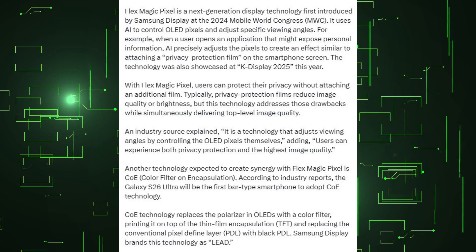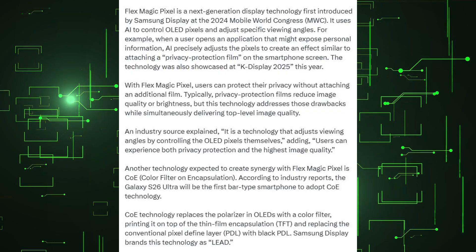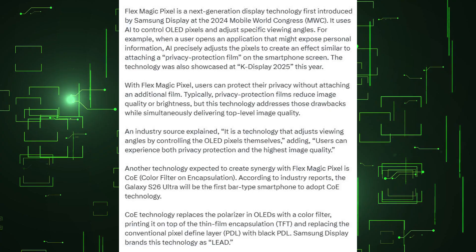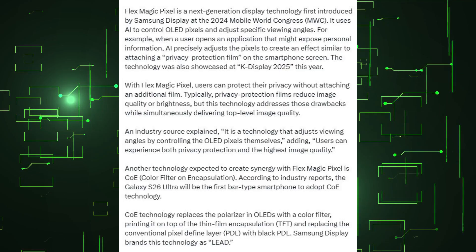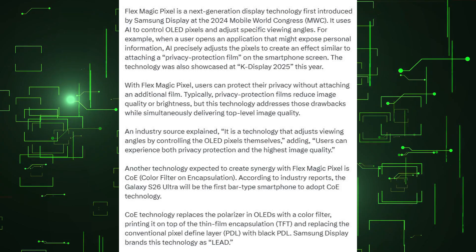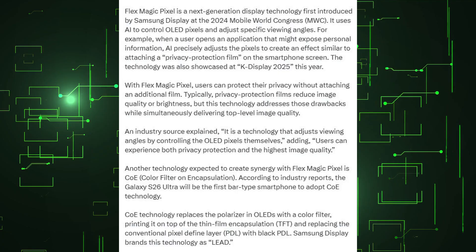With Flex Magic Pixel, users can protect their privacy without attaching an additional film. Typically, privacy-protection films reduce image quality or brightness, but this technology addresses those drawbacks while simultaneously delivering top-level image quality. An industry source explained it is a technology that adjusts viewing angles by controlling the OLED pixels themselves, adding that users can experience both privacy protection and the highest image quality.